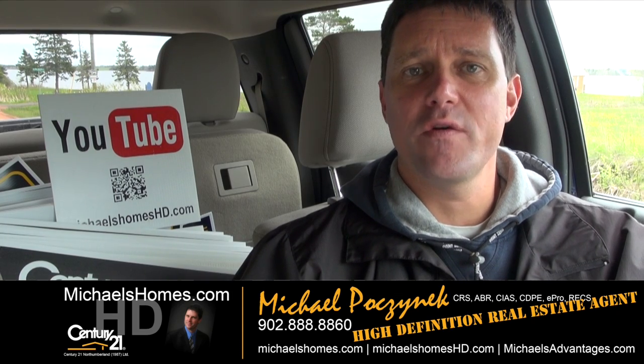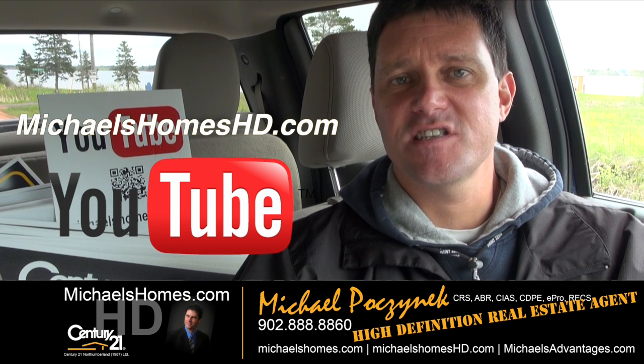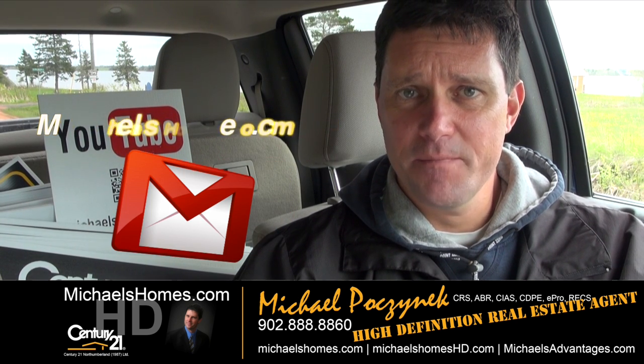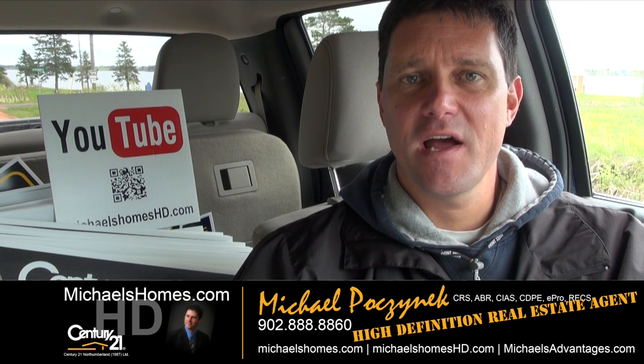That's it for my two-for-one waterfront lot deal here in Bayside. Thank you very much for watching my video. Make sure you subscribe to my YouTube channel at michaelsholmeshd.com and my weekly newsletter at michaelsholmes.com. Thank you, have a great day, and remember to buy it right.